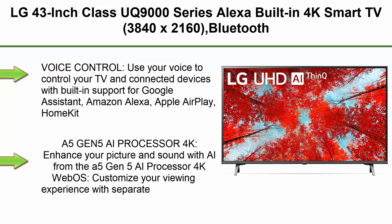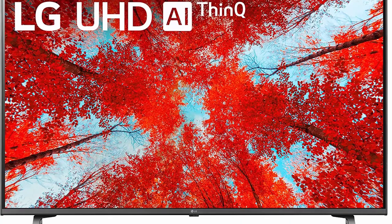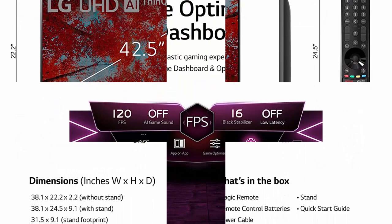Top 6: LG 43-inch Class UQ9000 Series, Alexa built-in, 4K Smart TV, 3840x2160, Bluetooth, Wi-Fi, USB, Ethernet, HDMI, 60Hz refresh rate, AI-powered 4K, Cloud Gaming, 43UQ9000PUD, 2022. Voice Control — use your voice to control your TV and connected devices with built-in support for Google Assistant, Amazon Alexa, Apple AirPlay, HomeKit, and many more.